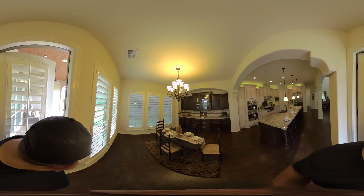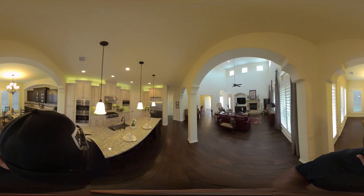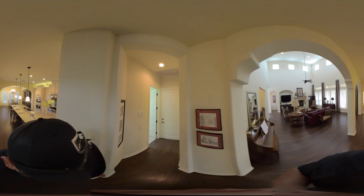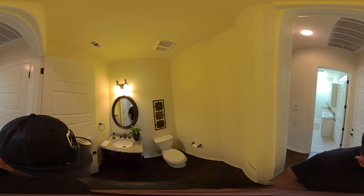It's a three-bedroom, three-and-a-half bath — let me take you to that half bath so you can see it. Down here is where your laundry room is. Here is the half bath right here.